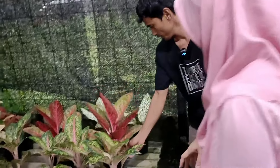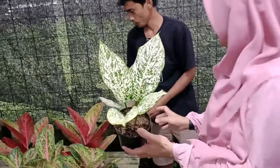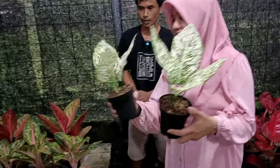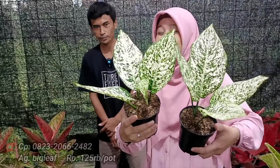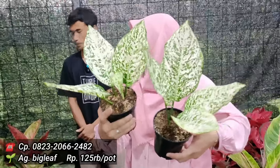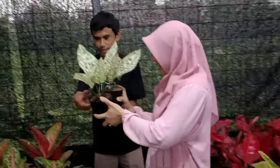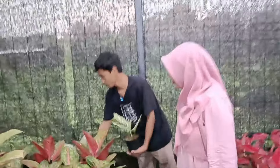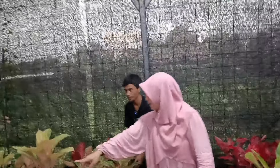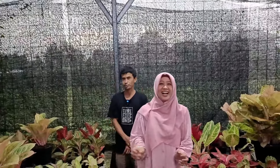Kalau itu Big Lift? Big Liftnya ada tinggal dua nih mbak. Tinggal dua. Kemarin kita jualnya 150-an, kita kasih di 125 saja. Dengan harga 125 dapatkan jenisnya Big Lift dengan karakter tangkai yang pendek, sama warnanya salju ya. Ini hasil live ya, yang sudah tinggal dikirim saja. Tinggal kirim aja.